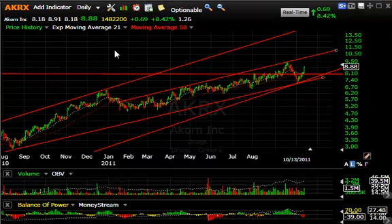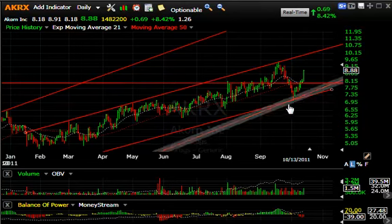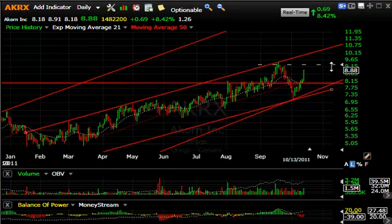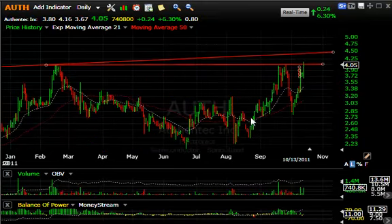AKRX up 8.42 percent, or 69 cents, on a million and a half shares traded. If you scroll in, the stock has snapped back dramatically from the pullback to seven and the potential minor break of the trend line, but back above the moving averages, back above lateral resistance today, spiking up. It very likely will be running to test the highs around nine and a half, possibly getting as high as ten, ten and a quarter short term.